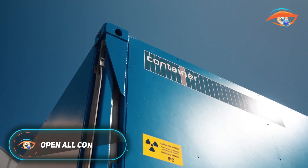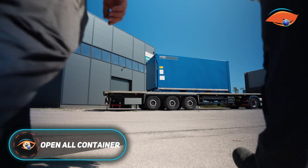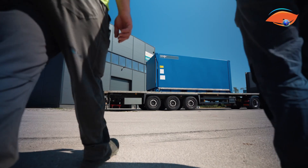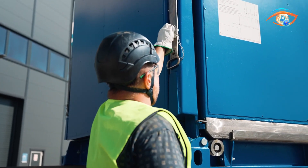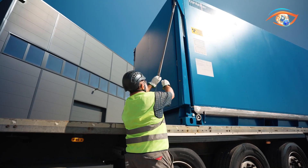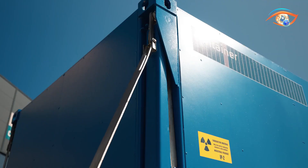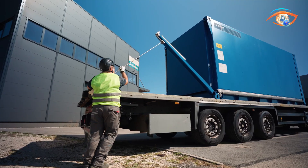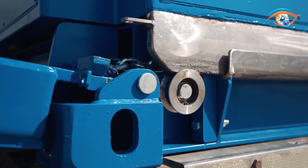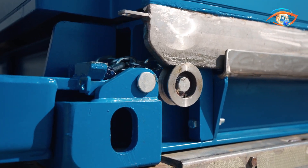The Open All Container is a breakthrough in cargo logistics, designed to offer complete access from all directions — front, rear, sides, and even the roof. Unlike conventional containers limited to one entry point, it allows fast, flexible loading and unloading of complex or bulky cargo. Each wall and roof panel is engineered with heavy-duty hinges or sliding tracks that secure tightly in transit yet open effortlessly when needed.